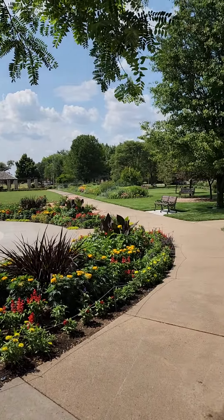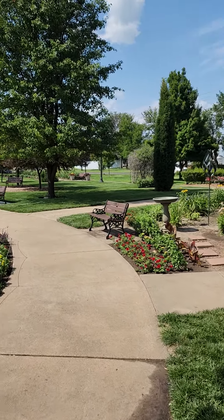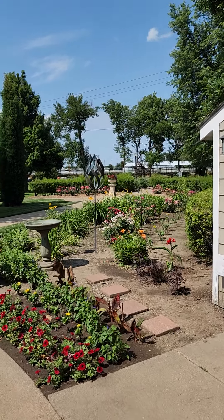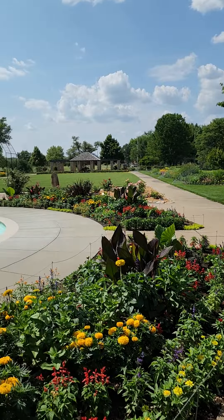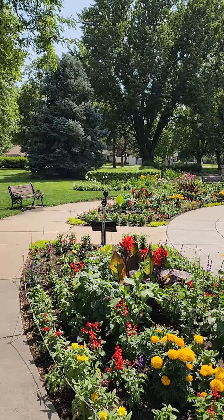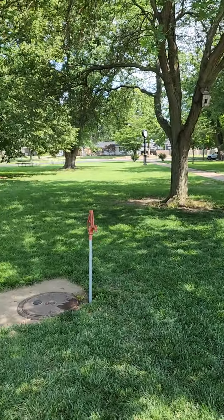So come to Abilene and see the Eisenhower Rose Garden. Here are some other lovely flowers, and thanks to Visit Abilene for hosting the trip. It's really pretty here. Hope everybody's having a great Friday, and I'll be back on the road.